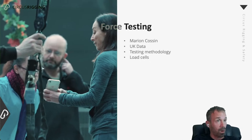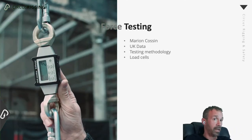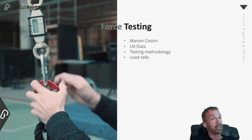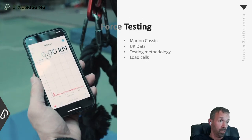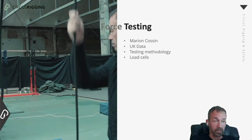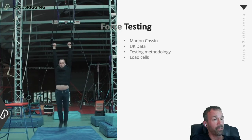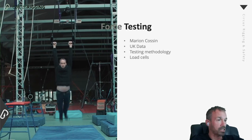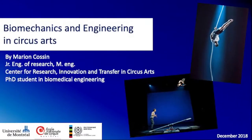Marianne pops up on our radar quite frequently because she is the engineer who works at École Nationale de Cirque and has released, along with her partners, some research documents. This was part of her master's research, released in 2015, and further data was released in 2017. She's going to tell us all about that and the sorts of research she's getting into next, and we want to discuss the impact of that data on the rigging world.